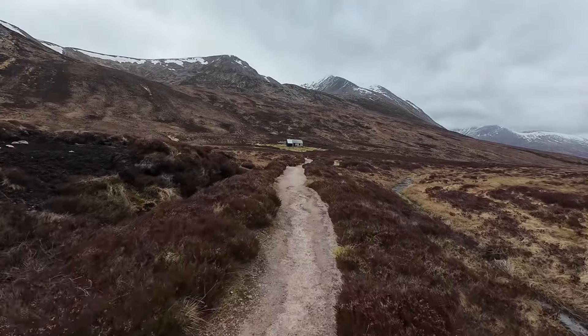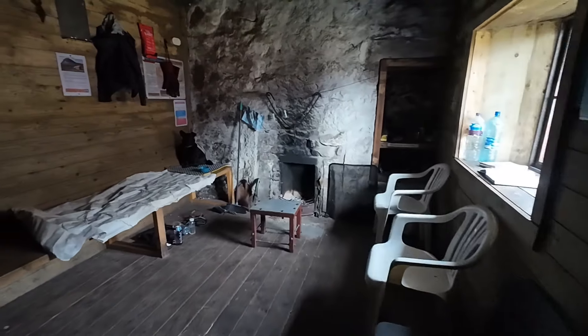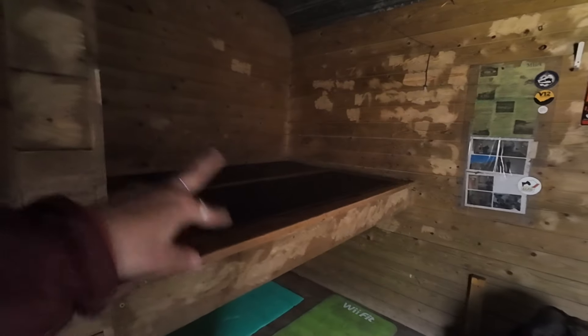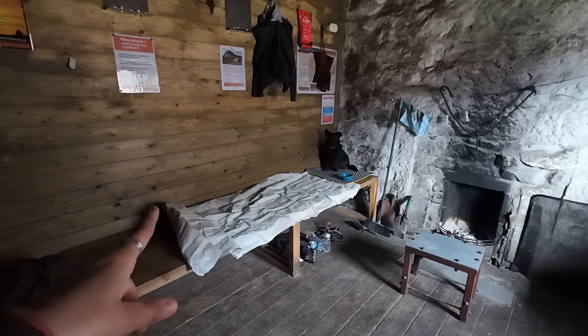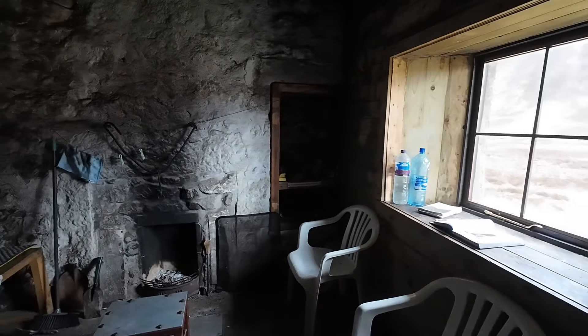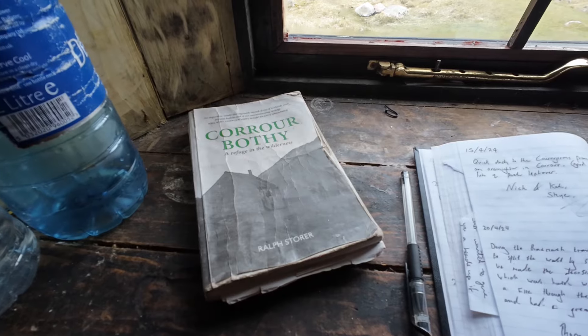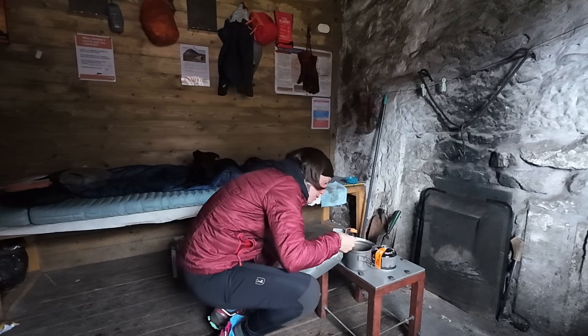This is our spot for tonight — let's have a look inside. It's a bit of a smaller bothy, as you can see. There's a sleeping platform that sleeps two or three, a smaller platform down here which I'll take in case a group comes, and some chairs. I just met a mountain leader — apparently there's a small group of people coming. Some are camping outside but they brought firewood, which is really nice. I think I'm going to have a lovely fire tonight.